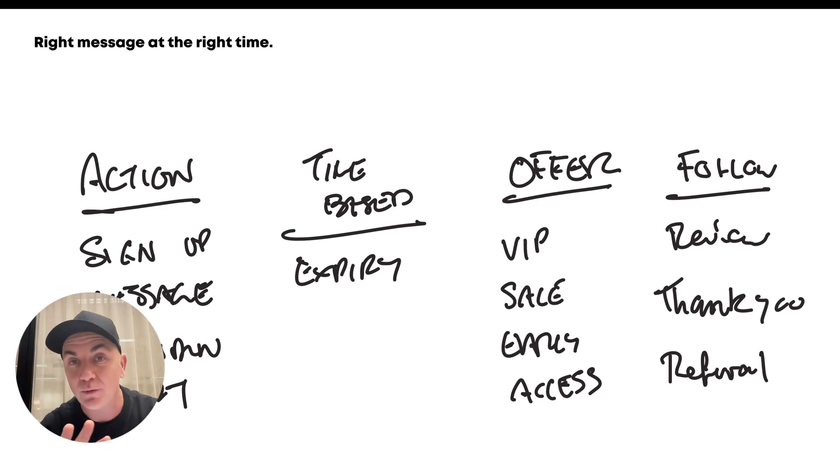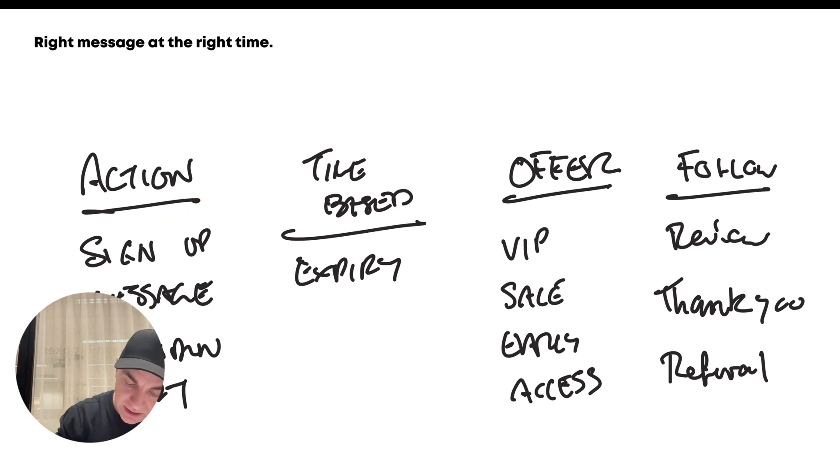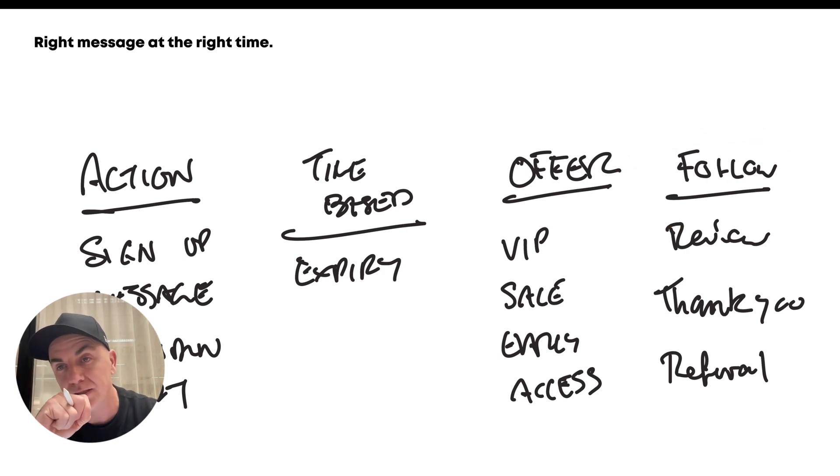There are four types of messages that we send when it comes to SMS: an action type, a time-based type, an offer-based message, and a follow type message. An action-based message is based on when someone does something with you and you respond or communicate with them based on what they've done. Simple ones are like a sign-up message — you join something and you send an SMS saying hey, thanks for joining, here's your discount code. Another action message might be abandoned carts — someone abandons the cart, you send them a text saying hey Brendan, you've got items in your cart, click here to restore the cart. People aren't going to mind if they get this because you're helping them with something they've already interacted with you on.